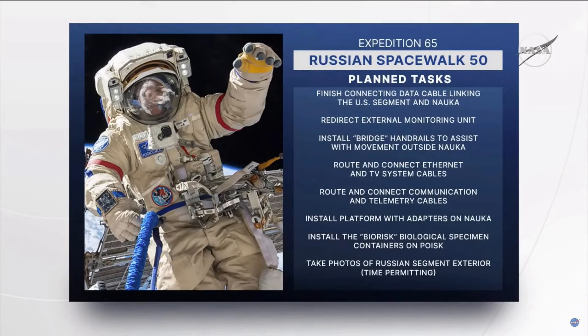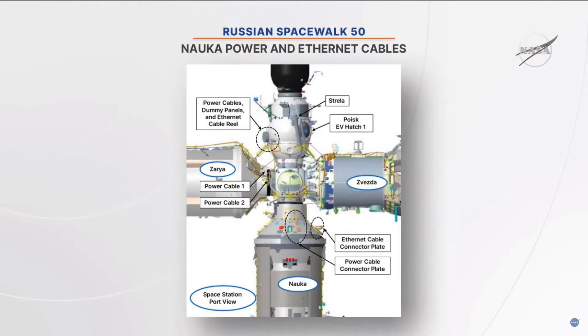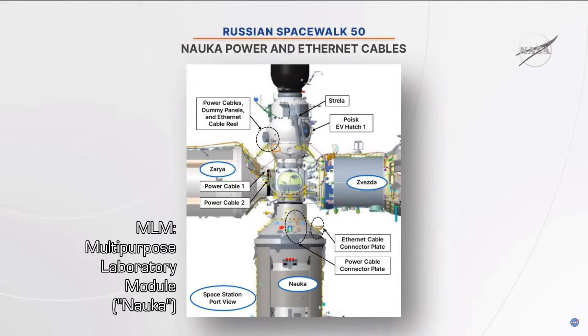There will be quite a few tasks today to get through, some that were deferred from the spacewalk last week. One of the first ones we're going to tackle is to finish mating an Ethernet cable, a data cable that was routed during a previous spacewalk to help integrate the U.S. segment of the station with the newly arrived MLM. That'll be a redundant path providing data for any future payloads and also a redundant data path for the European robotic arm.